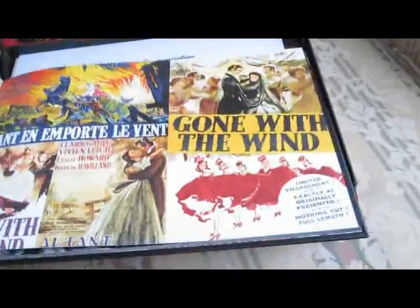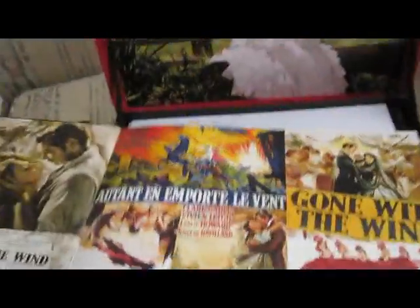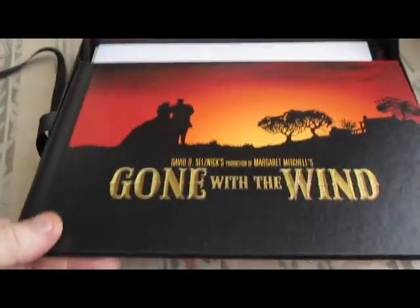Hardbound, handsome, perfect bound. First-rate color, first-rate images, art direction, standard PR photos, all the usual razzmatazz. Nice, nothing special, but good enough.